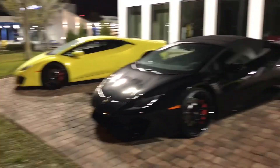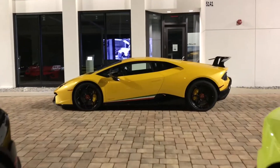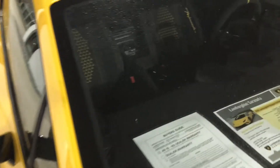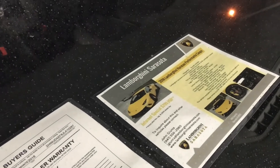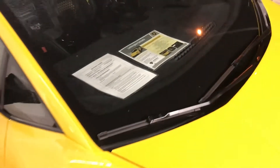Yeah, the black one, yellow one — let's check out what that one is about. This one's nice. This one is a 2018 Huracan Performance Coupe and it's three hundred and twenty two thousand dollars.